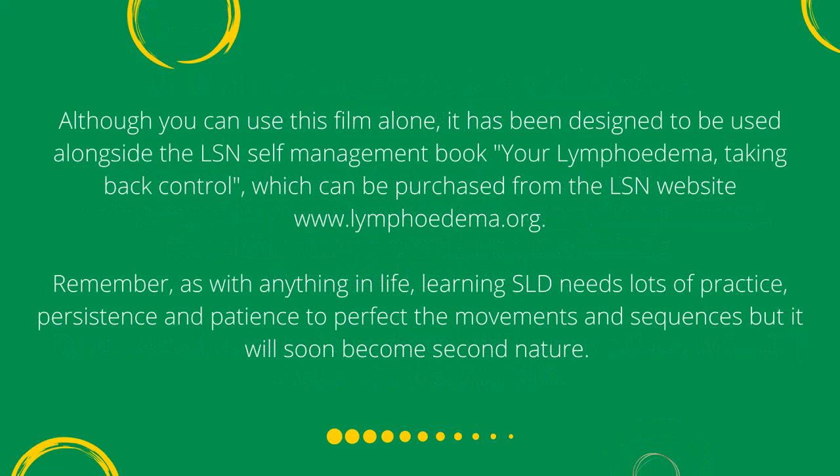Although you can use this film alone, it has been designed to be used alongside the LSN self-management book, Your Lymphedema Taking Back Control, which can be purchased from the LSN website, www.lymphedema.org.